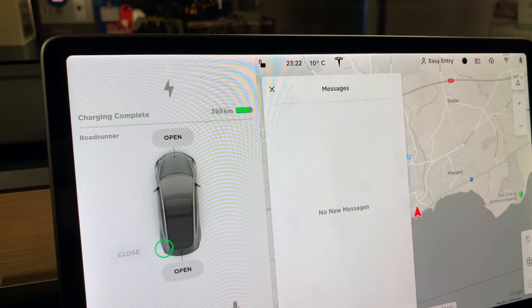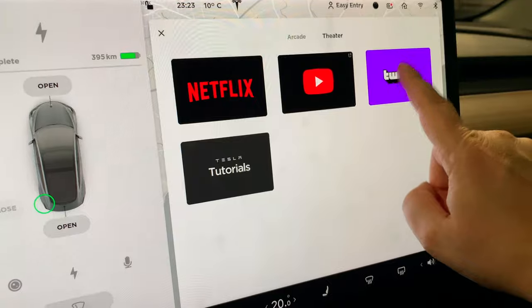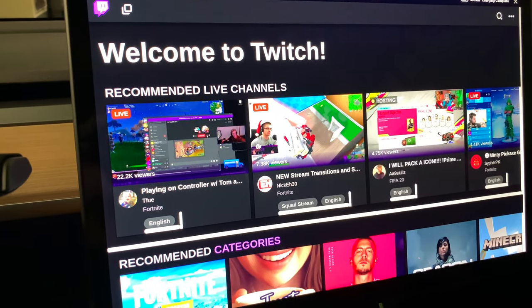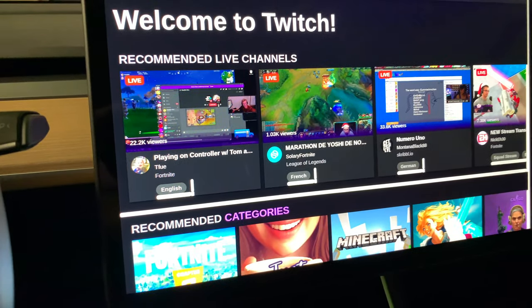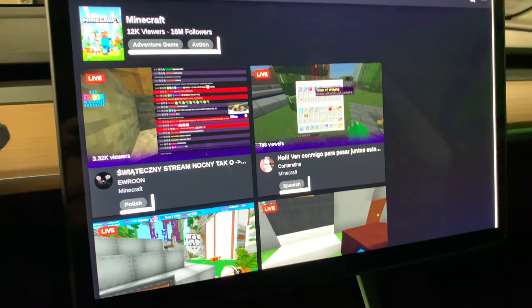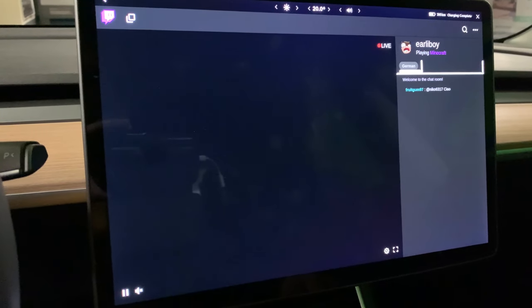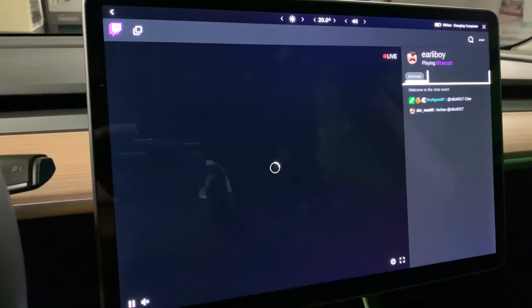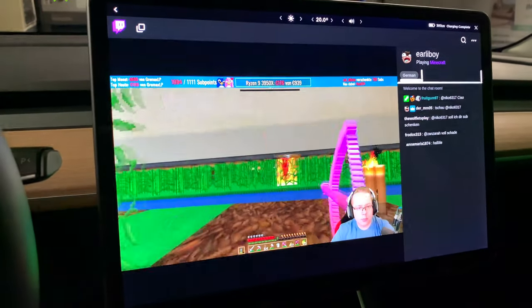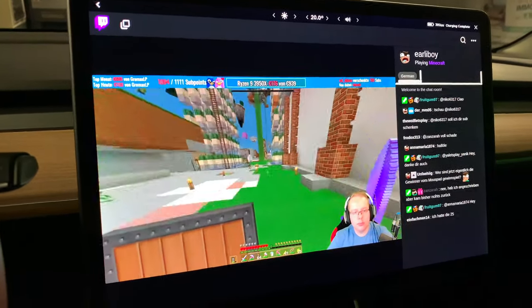In the entertainment section there's a new Twitch option. I personally don't use Twitch much, but it seems targeted toward a younger audience — recommended categories include Minecraft, which I know my son would love. It's actually live streaming, and the quality sounds pretty good.